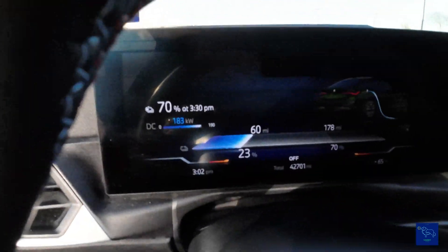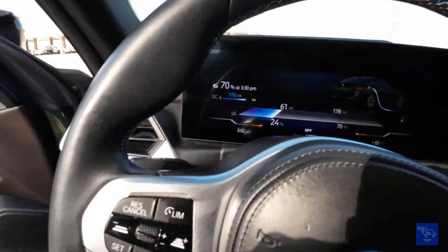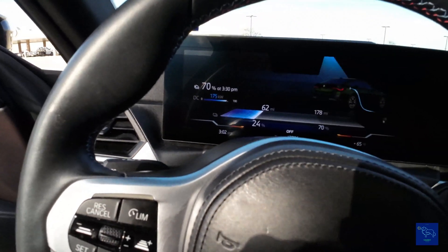There we go — I saw 185. So we're starting to ramp down a little bit. I don't see any limitations, and everything's working just fine.